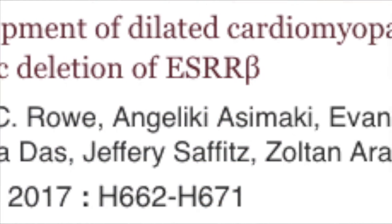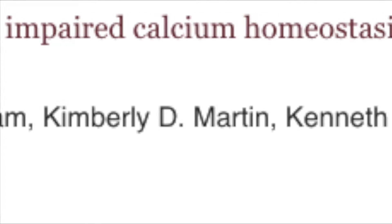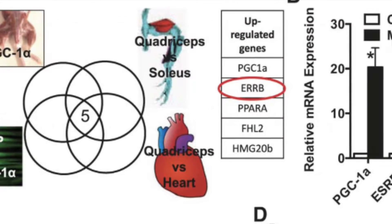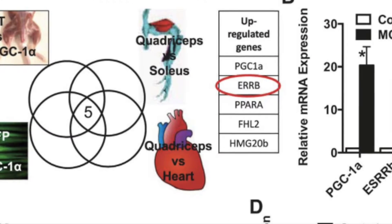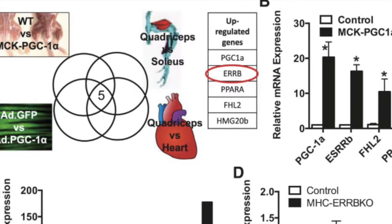Roe et al used transcription factor expression profiling to identify estrogen-related receptor beta, a member of the nuclear receptor family of transcription factors, as highly expressed in murine hearts and other highly oxidative striated muscle beds.